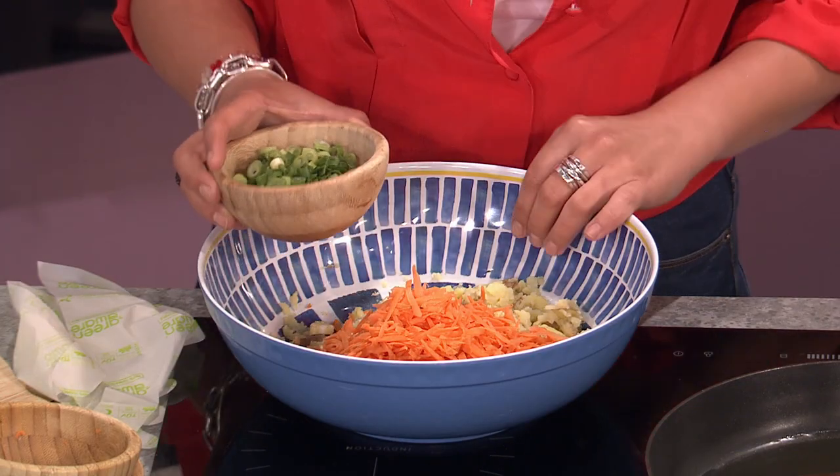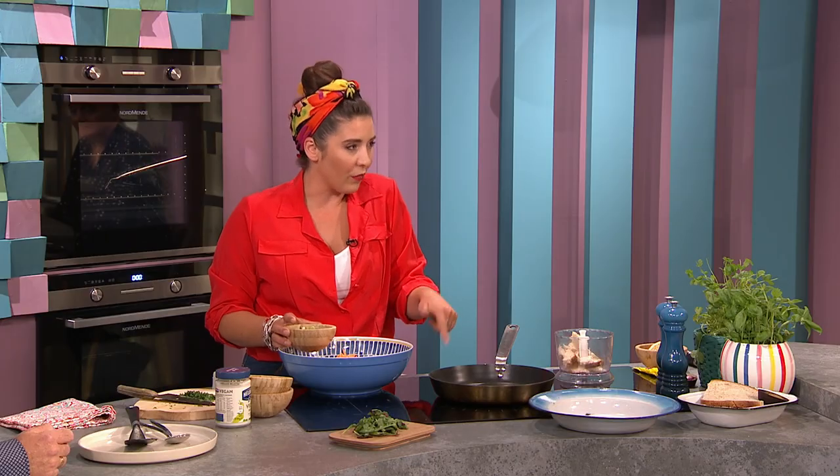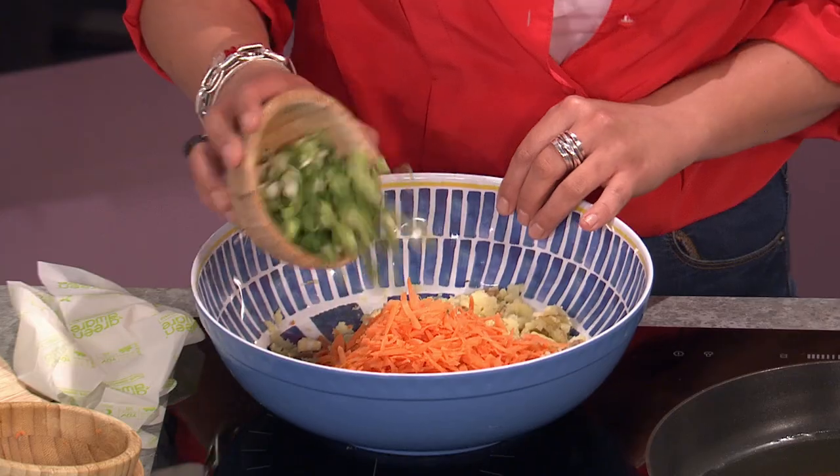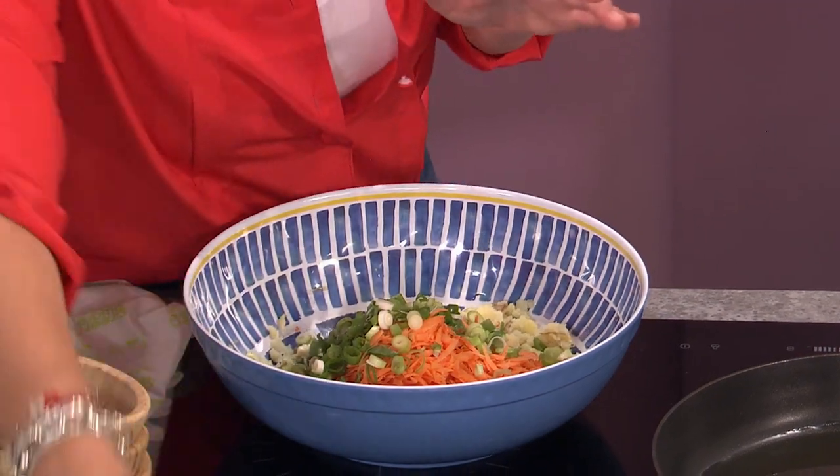I've grated the carrot — if it was big chunks it probably wouldn't be ideal because this isn't going to be cooked long enough for those chunks to get really soft. But if you've got cooked carrot, chunks would be lovely. Scallions too — we eat these in salads so they don't need to be massively cooked. This is a great one for food waste.